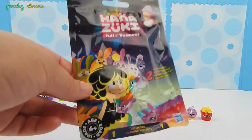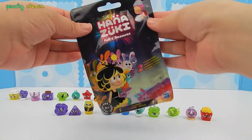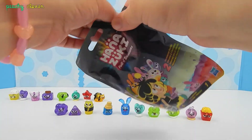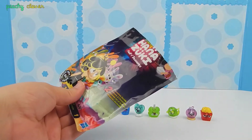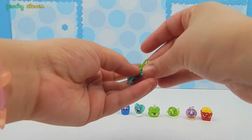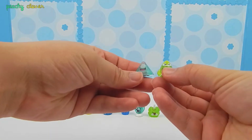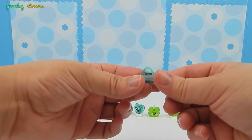One bag left, guys. Just one left. I just love these so much. Come on, rainbow — I want to see you. Little rainbow mood, please, please, please. No rainbows, but we got a cute little rocket — a green rocket — and a slouching pyramid.